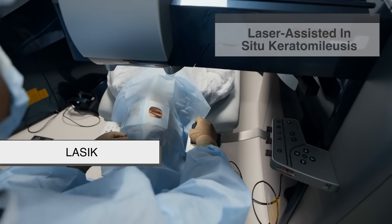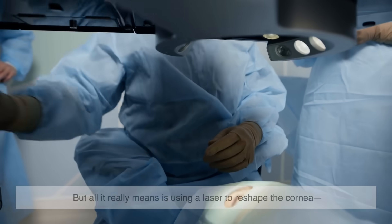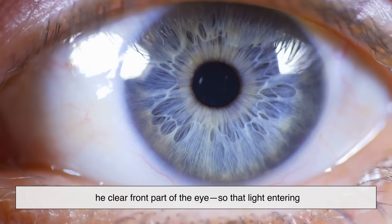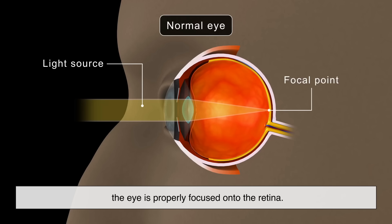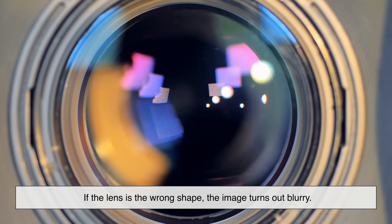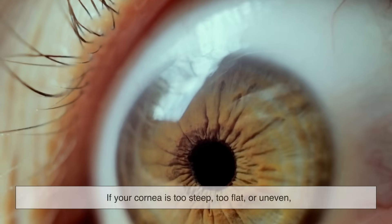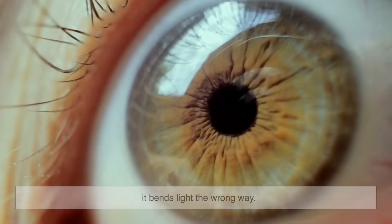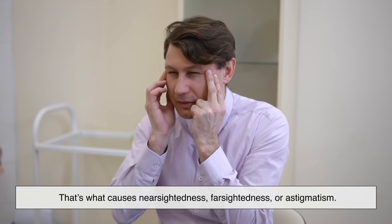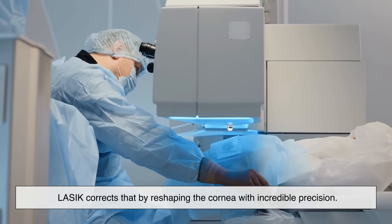LASIK stands for Laser-Assisted In Situ Keratomileusis — all it really means is using a laser to reshape the cornea, the clear front part of the eye, so that light entering the eye is properly focused onto the retina. Think of the cornea like a camera lens: if the lens is the wrong shape, the image turns out blurry. If your cornea is too steep, too flat, or uneven, it bends light the wrong way — that's what causes nearsightedness, farsightedness, or astigmatism. LASIK corrects that by reshaping the cornea with incredible precision.